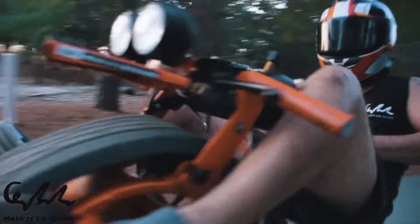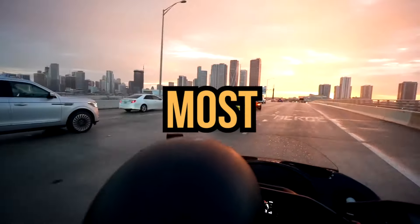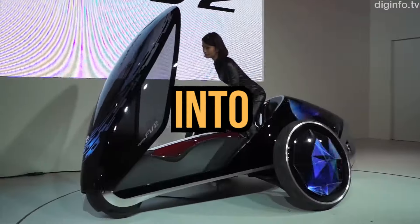Would you dare to ride this? That wasn't even the craziest one! These are the 10 most amazing vehicles ever made. Let's get right into the video.